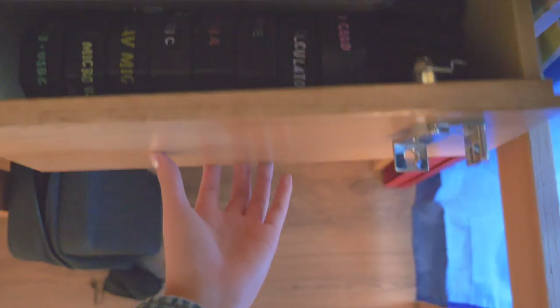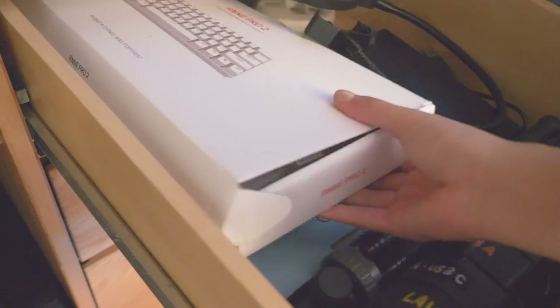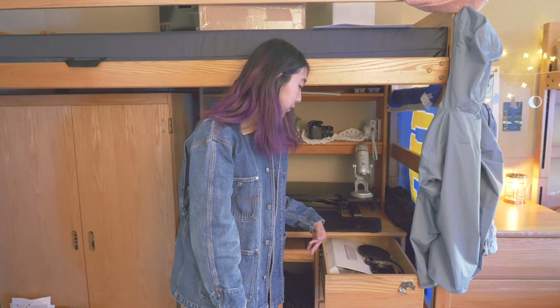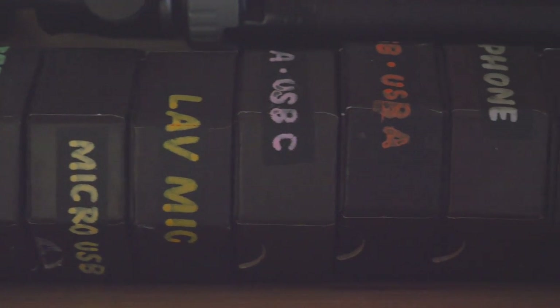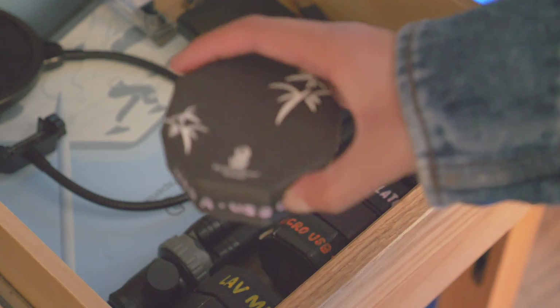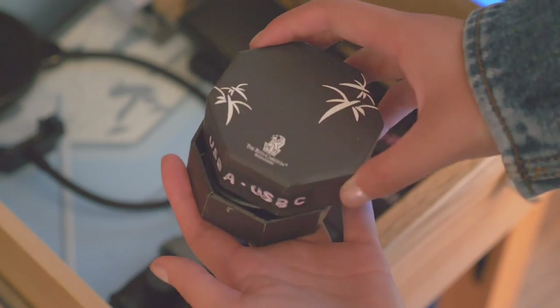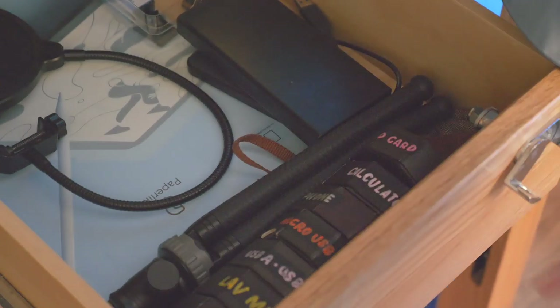Spoiler alert — these drawers are not particularly organized. This one mostly contains tech equipment: a box with extra mechanical keyboard keycaps, extra phone cases, screen protectors, SD cards, and camera batteries. The organizational innovation I'm really proud of though is the system I use to organize my cables. I took little free cardboard boxes that my dad used to get on business trips and labeled them with what each cable is. It seems simple, but it's so time-saving to not have to rifle through a tangled spaghetti blob of unidentifiable cables.